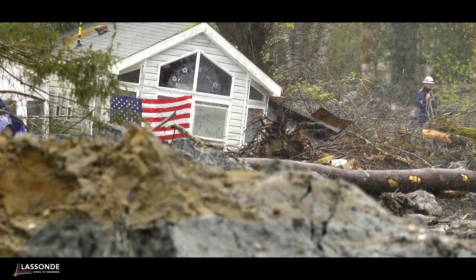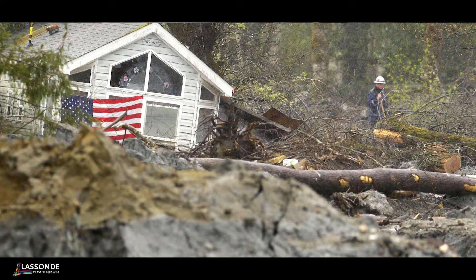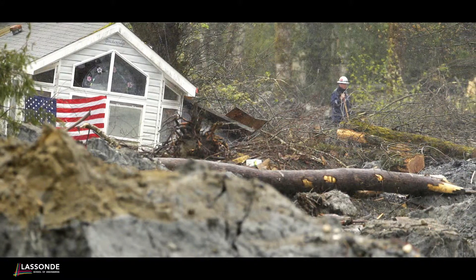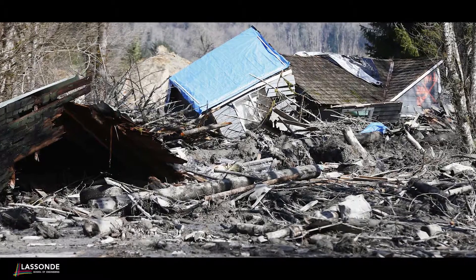With these types of models, really neat options open up for continuous monitoring. Instead of just taking a snapshot in time, we do multiple visits to a site, and by building these models we can actually track the changes. If something happens that's out of the ordinary, we would see that — we'd actually be able to build up a repository of how these slopes are changing and evolving, and that allows us to better predict when a larger catastrophic event may actually happen.